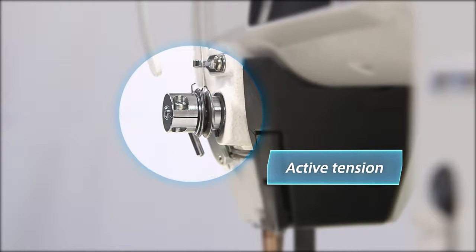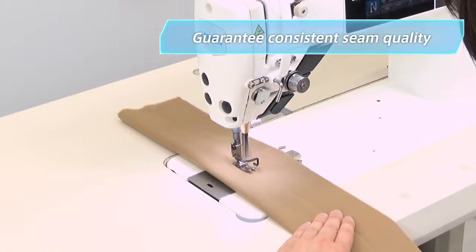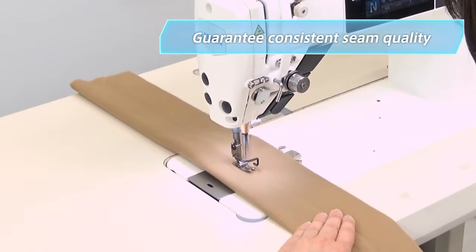DDL9000C is the first lockstitch machine ever to adopt Juki's reputable computer-controlled active tension and active presser. These features guarantee consistent and uniform seams.